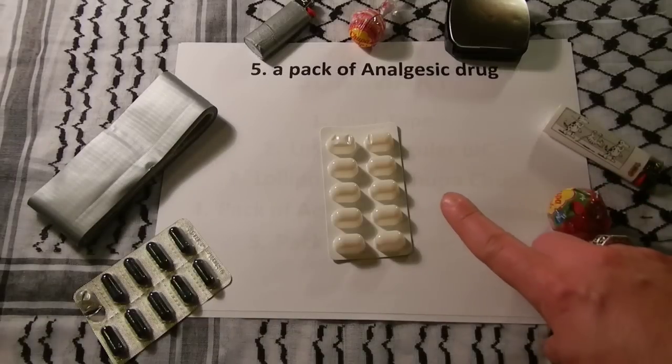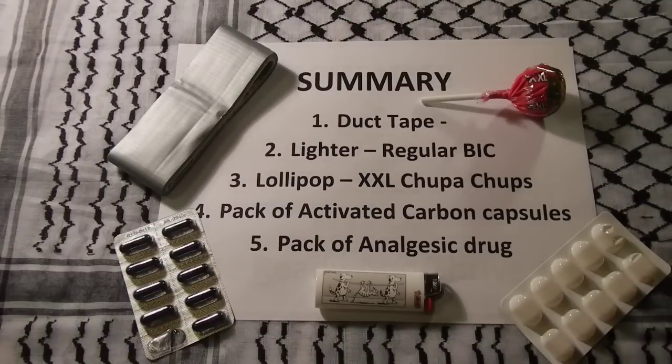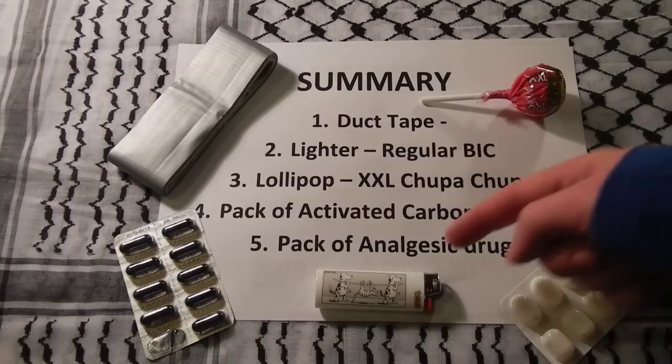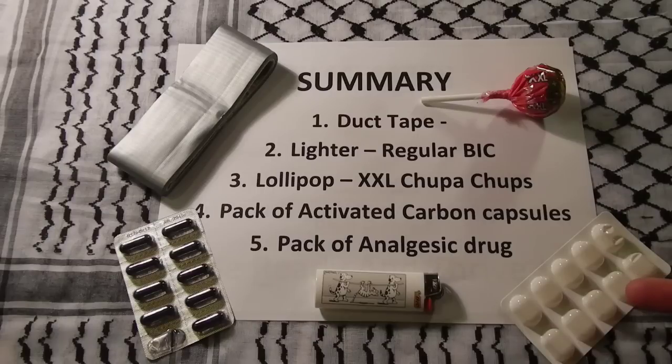The fifth and last item would be a pack of analgesic drugs, commonly known as painkillers, which can save the day for many people — from headaches to wounds and infection, it's a real weapon in your hands. So let's quickly sum up the items: duct tape, a lighter, a lollipop, activated carbon capsules, and an analgesic drug.